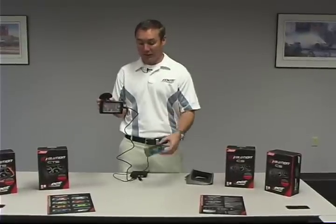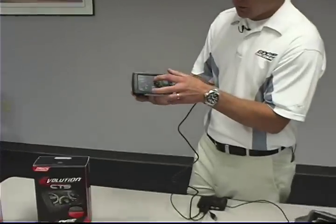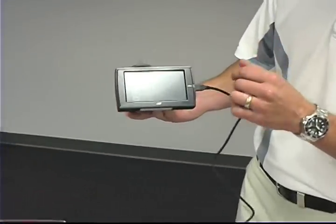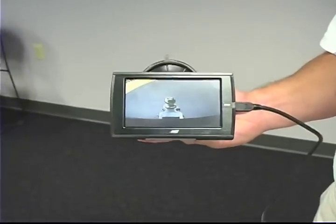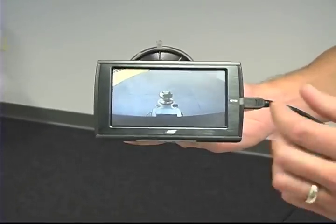Some of the cool features on the CTS as a touch screen — if you see here, you can actually go into the main menu and view the camera. This is just a still shot that we've got, but this would give you an idea of what the camera would look like if you had one hooked up to the back of your truck.